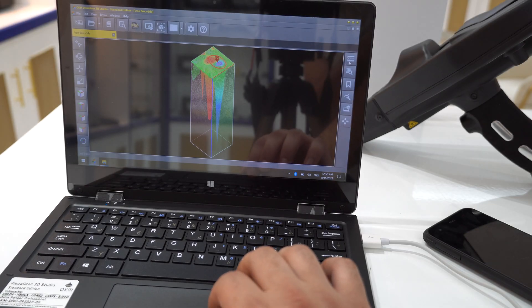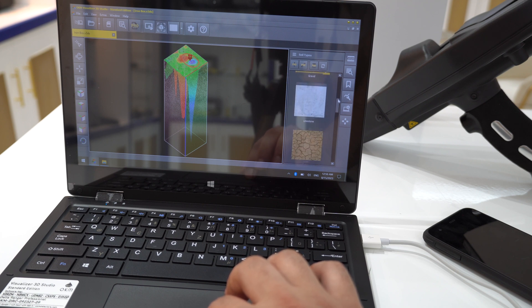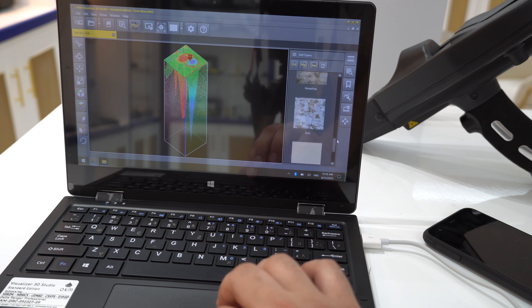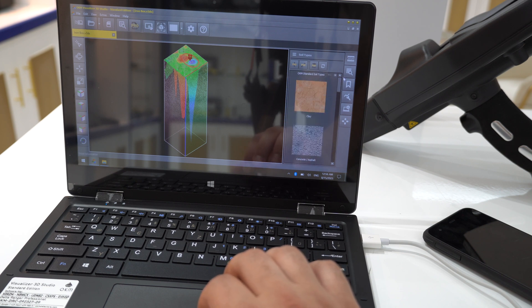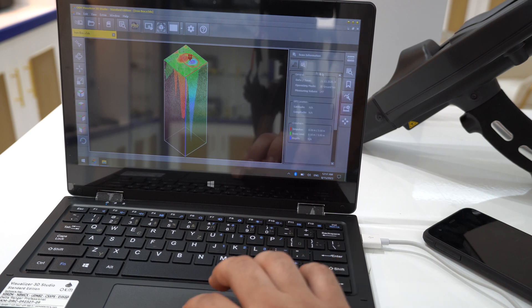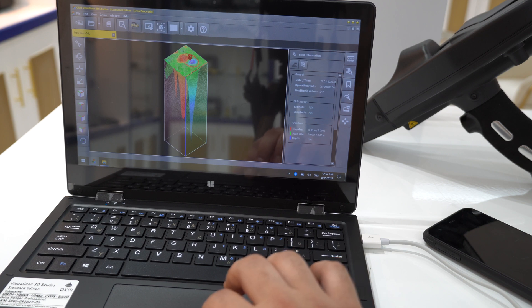On the other side we have the soil types: clay, concrete, gravel, limestone, loam, and others. It is very important to select the correct soil type because it determines the accurate depth reading. The scan information panel shows general data including the time, operating mode, measuring values, GPS location coordinates, impulses, scan lines, and depth.